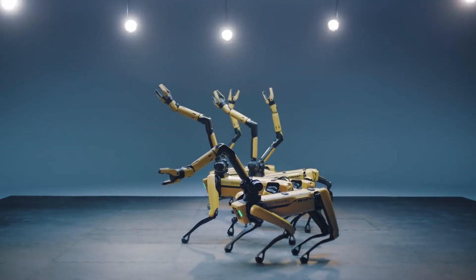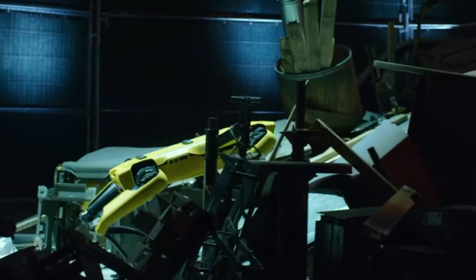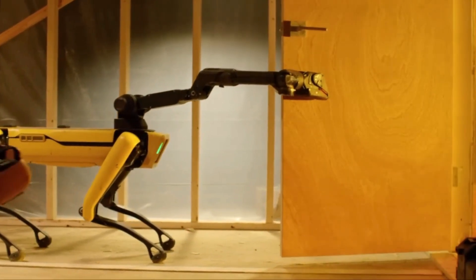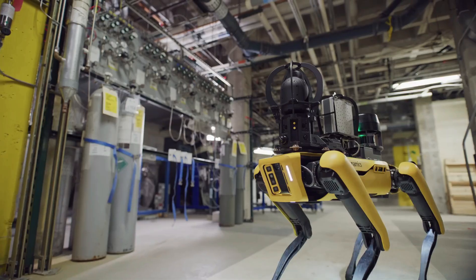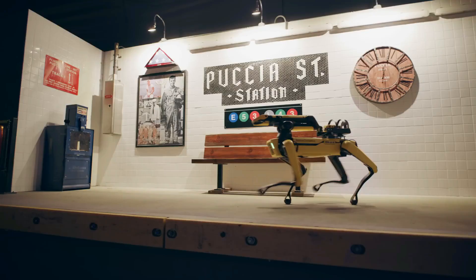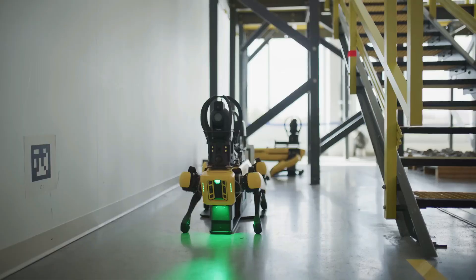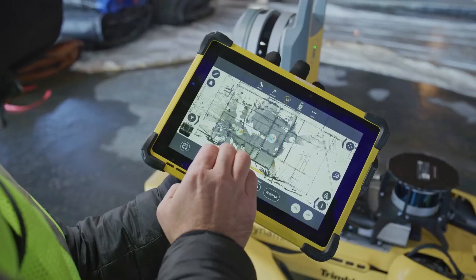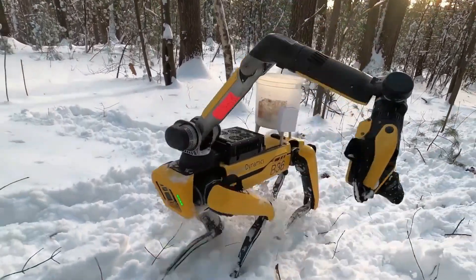Number 10: Spot. Brought to life by Boston Dynamics, Spot is celebrated for its versatility and agility. Although it may not claim the title of the fastest robot, its excellence lies in navigating challenging terrains with unparalleled ease. Moving at speeds of up to 3 meters per second, Spot's four-legged design and cutting-edge sensors make it an ideal choice for a plethora of applications, including inspections, monitoring, and search and rescue missions. Its ability to adapt to complex and dynamic environments underscores the robustness of its control systems and advanced sensor technologies, making it a valuable asset in various industries.